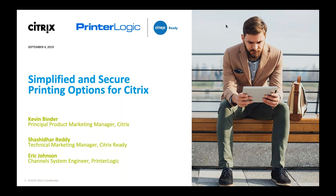Thanks for taking your time to attend the webinar today. I'm Shashidhar, part of the Citrix Ready technical team. Today we are joined by Kevin Binder, principal PM from Citrix, and Eric Johnson, channel system engineer from PrinterLogic. Kevin will walk us through the Citrix workspace intelligence and Eric will talk about how to simplify and secure printing options for Citrix environments.